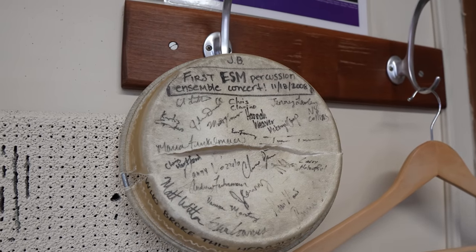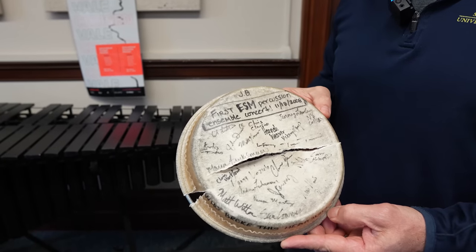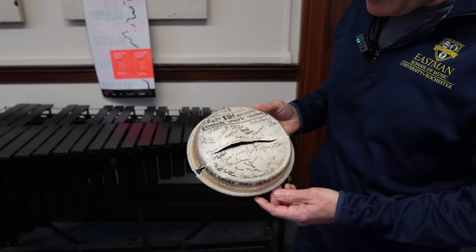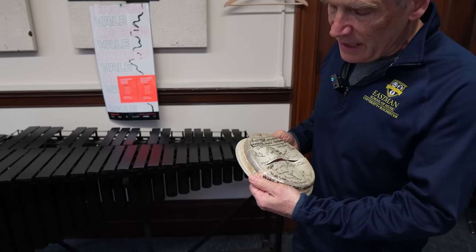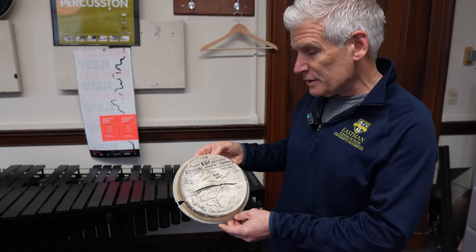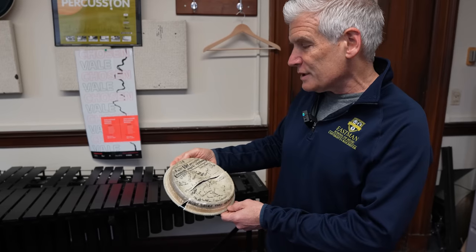This drum head is fun — I thought I'd show you this. This is a bongo head from my first percussion ensemble concert at Eastman in 2008. We broke the head in the concert because we were playing a piece by Iannis Xenakis — the drum movement from Pleiades — which uses a whole bunch of bongos. We broke this bongo head and then we all signed it.